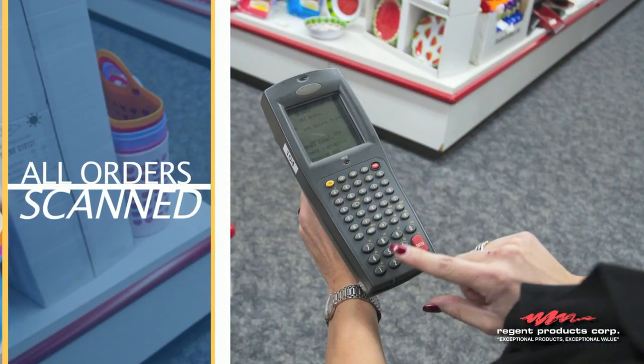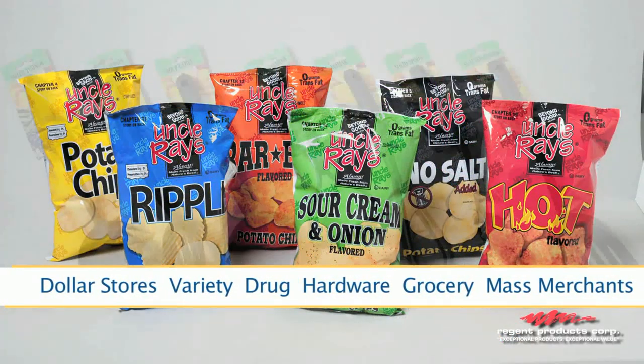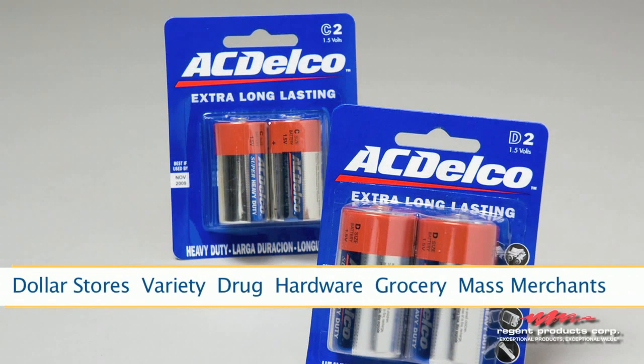All orders are scanned electronically for fulfillment and efficiency. We proudly supply product to every retail segment including dollar stores, variety, drug, hardware and grocery stores, as well as mass merchants.